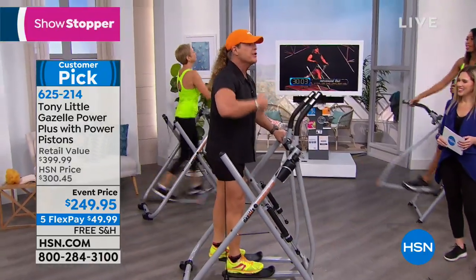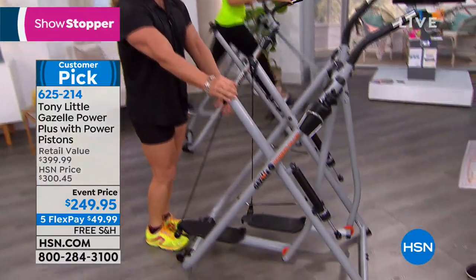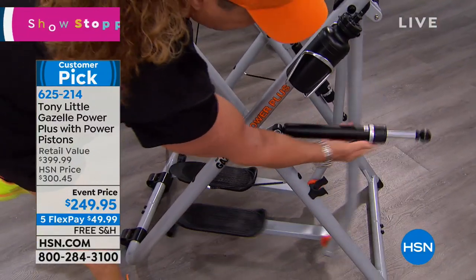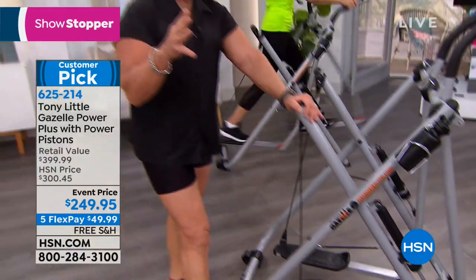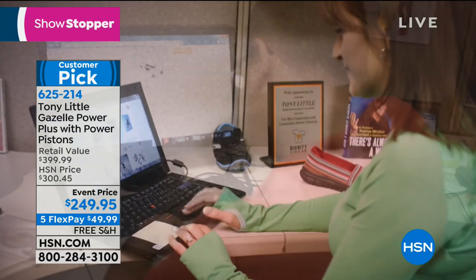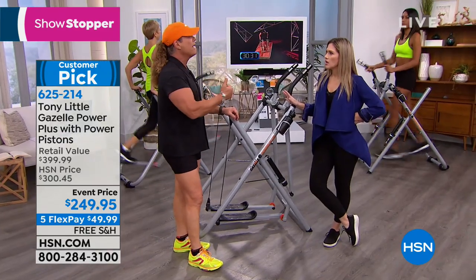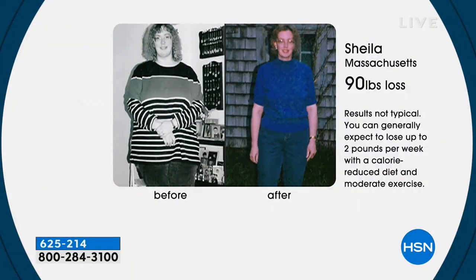The reason we're doing that $250 offer — when you get this home for less than $50, free shipping and handling, you've got the new power pistons with easy dial resistance up to six levels, four personal trainer workouts, and a one year personal trainer line — a $250 value just on the trainer line alone. At a $399 retail value, that's why we're going to sell out. We have before and after success stories, and it's all about the results.